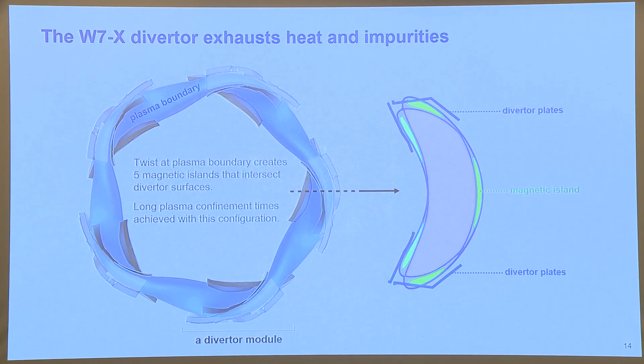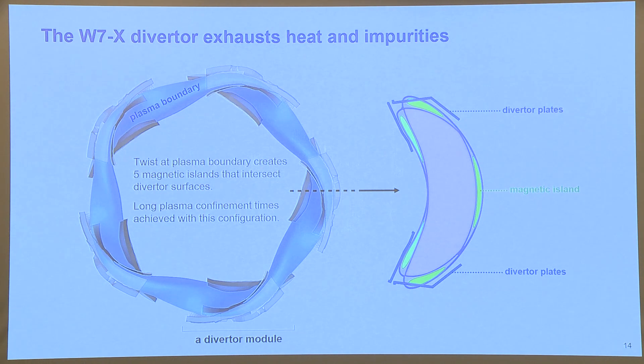W7-X is a unique stellarator because it has the magnetic island diverter concept. It takes inspiration from tokamaks, which have diverters that allow for very good heat exhaust and impurity exhaust from the plasma by separating the core plasma from the wall. In the case of W7-X, magnetic islands — which are sort of like bubbles in the magnetic field — are what intersect the diverter plates and exhaust heat and impurities from the plasma while keeping the core plasma very well confined.